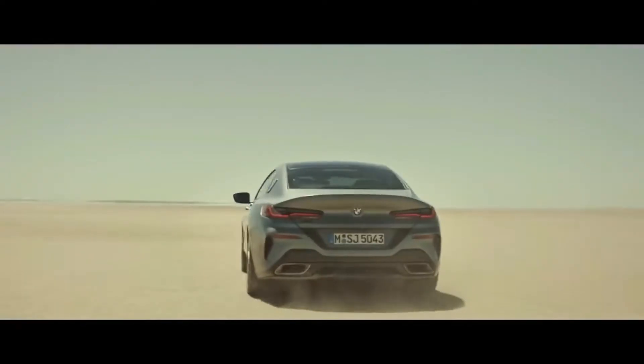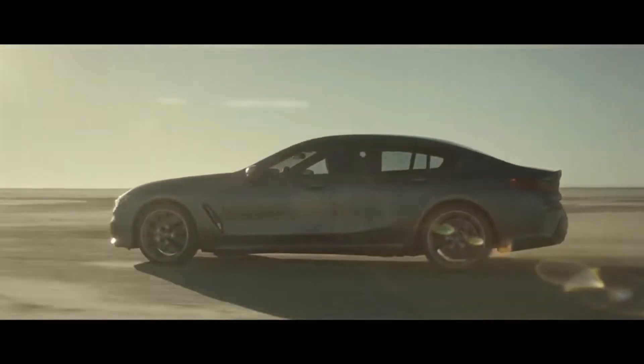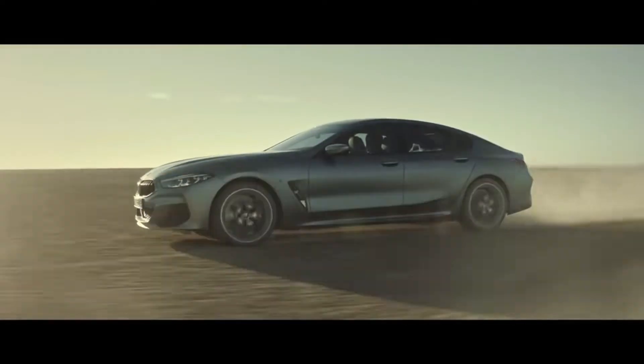Two variants are available: one is the 840i Grand Coupe and the second is the BMW M8. We are talking about the 840i Grand Coupe, which is a sedan version of the 8 series, and you have a coupe-like roofline on the back which gives a sporty look to the sedan.